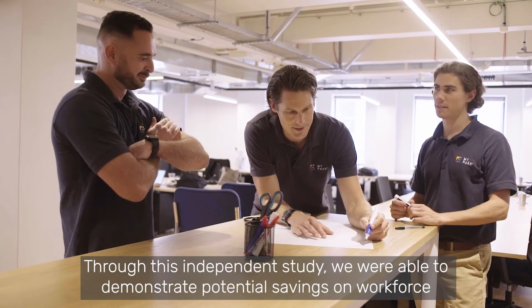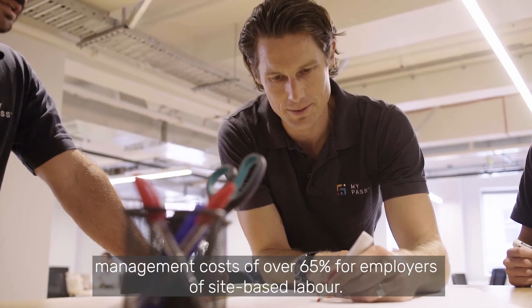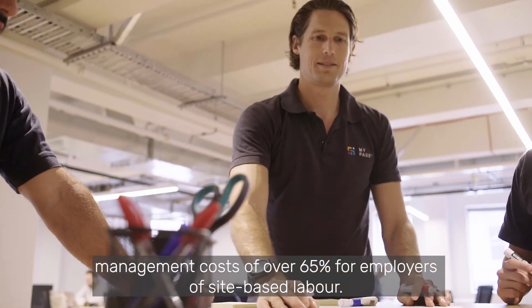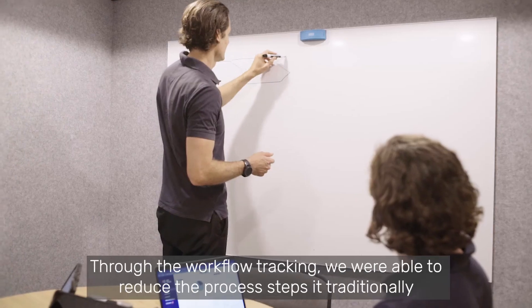Through this independent study, we were able to demonstrate potential savings on workforce management costs of over 65% for employers on site-based labour. Through the workflow checking,